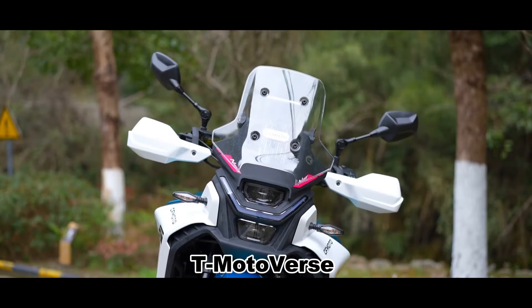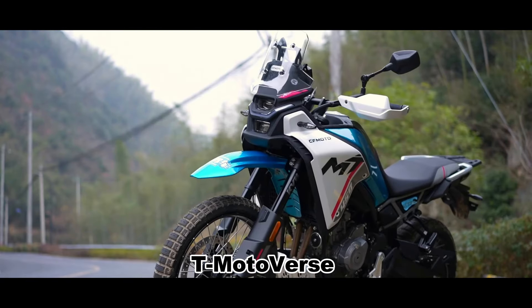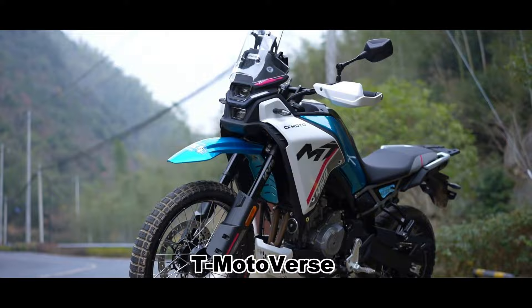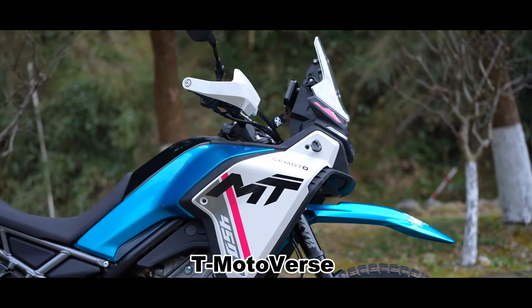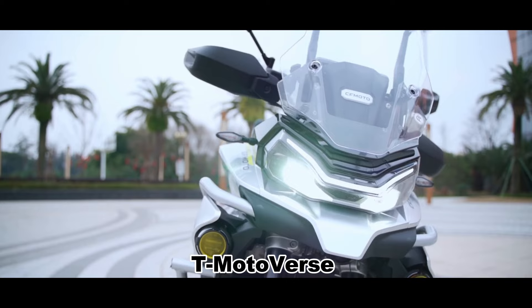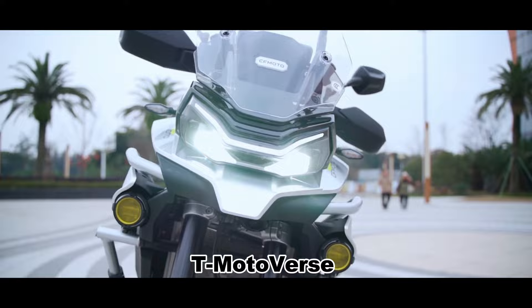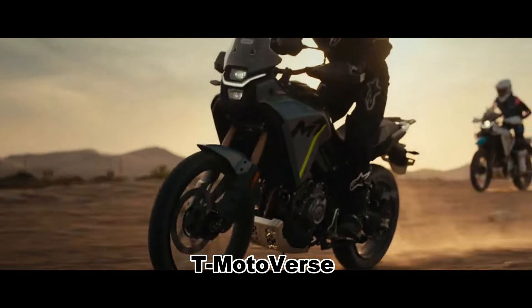Last month CFMoto launched the 450SR, a new 450 parallel twin bike that was a pleasant surprise. It was stylish, well-equipped, well-constructed, and offered great value for money. Now they've released the 450MT, a smaller version of the 800MT. We're in China for its international launch, getting our first glimpse at this new small-capacity adventure bike.